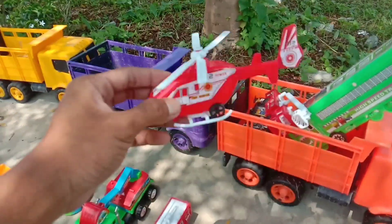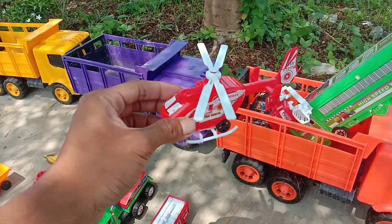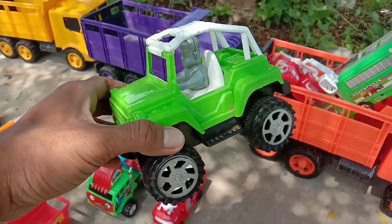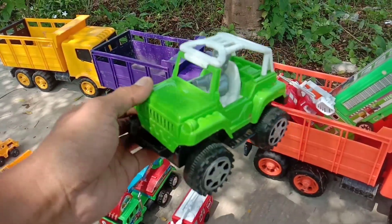Wow, kalau yang ini helikopter, teman-teman. Keren sekali. Wow, di sini juga ada mobil jeep. Warna hijau, teman-teman.